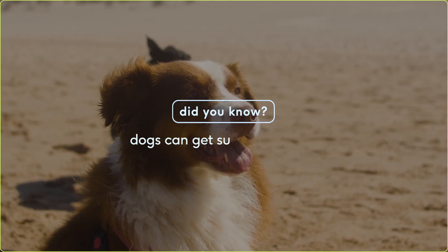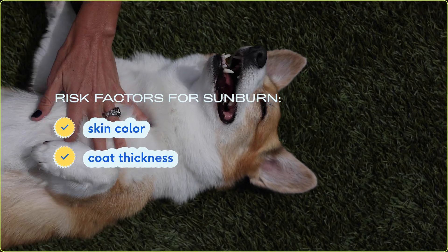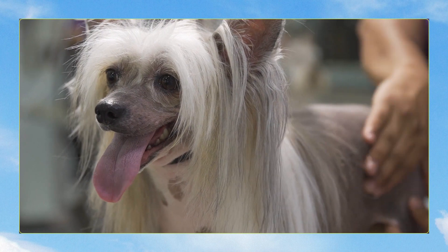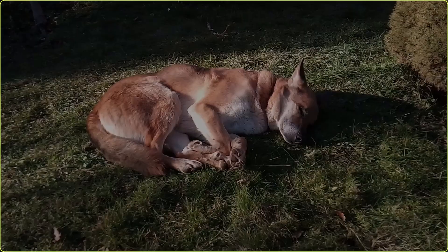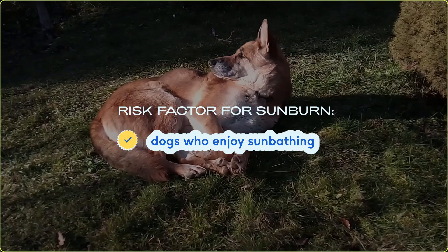Most pet owners probably don't even think about sun protection for their pets because of their fur, but actually your dog can become sunburned. Your dog's risk level for UV damage is affected by the color of their skin and also the thickness of their coat. Hairless breeds like Chinese Crested dogs are especially prone to sun damage. Other breeds like Dalmatians, Boxers, Greyhounds, and Bull Terriers are at high risk for sun damage due to their light color and short fur coats. If your dog really enjoys sunbathing, they're also at risk for UV damage.